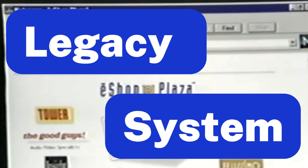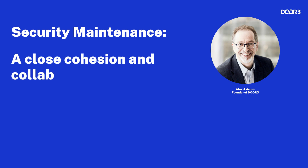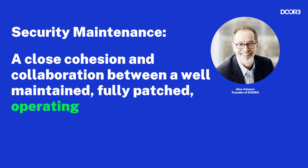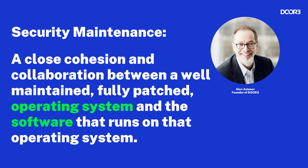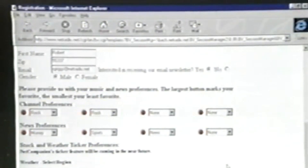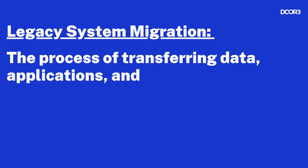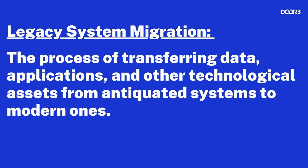Not only do legacy systems slow down business operations, but they can also be a major security risk. One of the ways in which security is maintained is a close cohesion and collaboration between a well-maintained, fully patched operating system and the software that runs on it. When a software can no longer communicate efficiently with its operating system, it's time to conduct a legacy system migration — the process of transferring data, applications, and other technological assets from antiquated systems to modern ones.